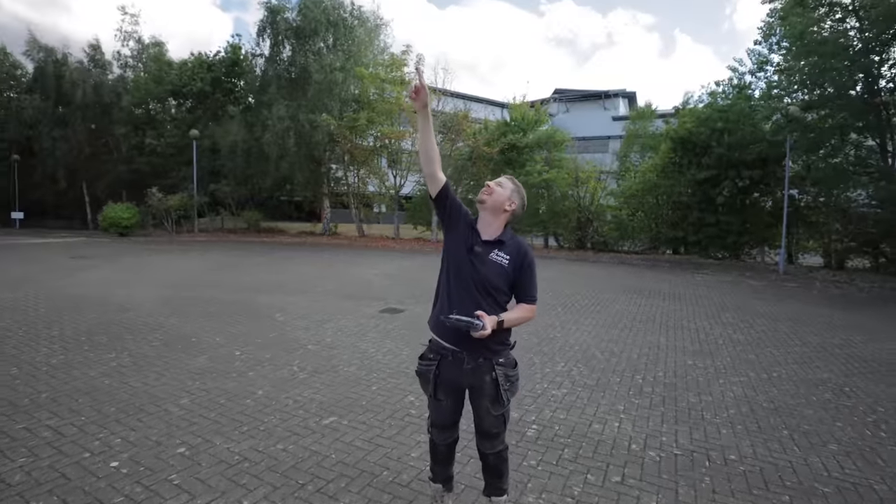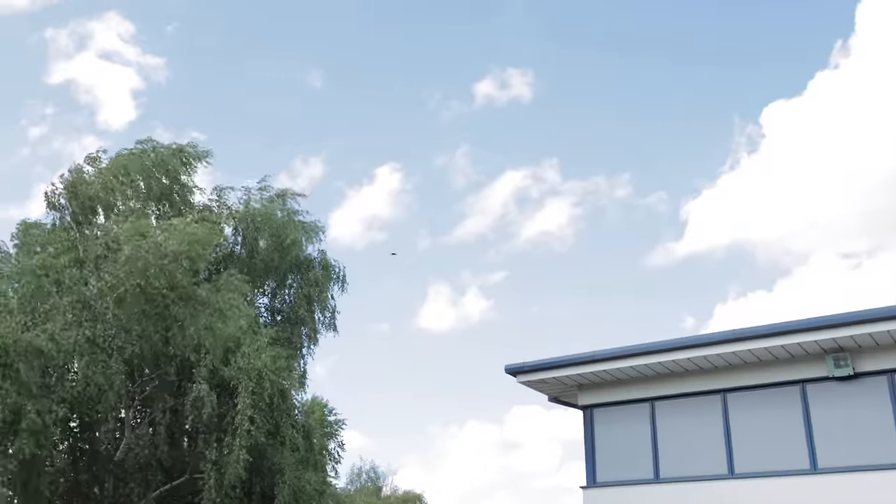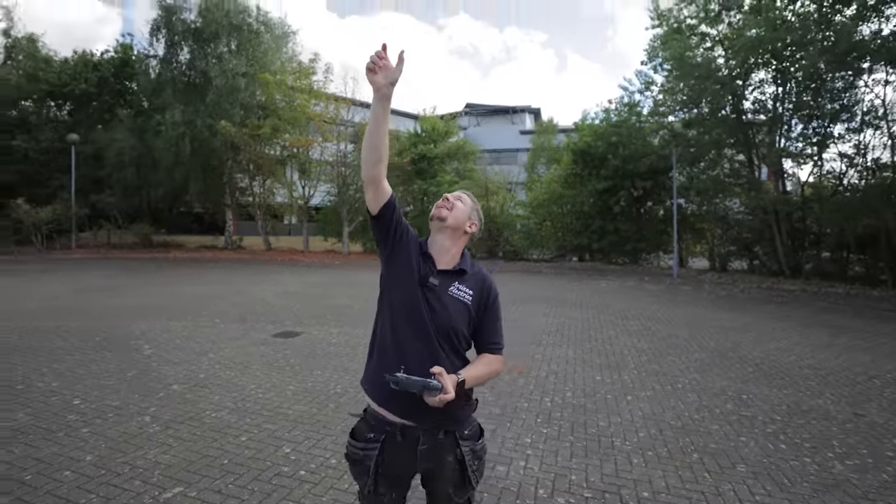There's a red kite trying to attack the drone! Battle: red kite versus drone — who will win?